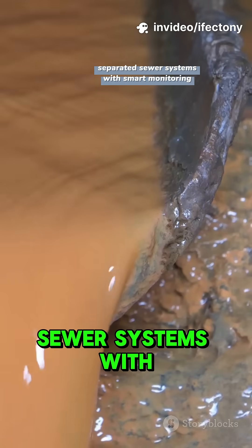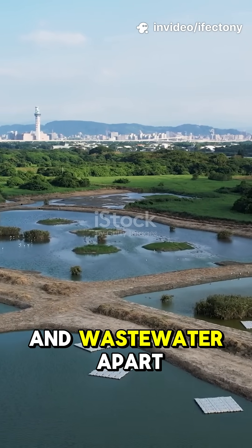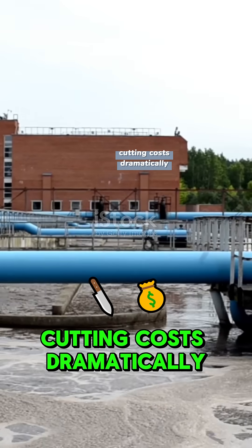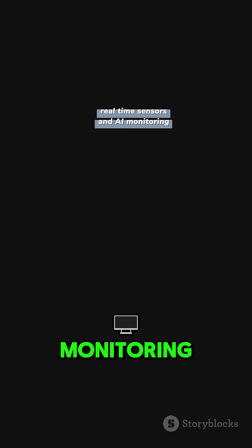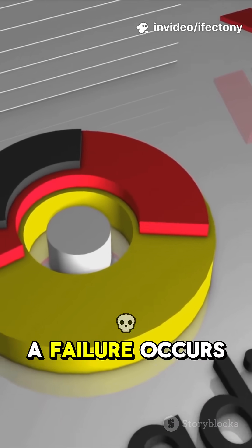The big upgrade is moving towards separated sewer systems with smart monitoring. By keeping stormwater and wastewater apart, treatment plants process only what they need, cutting costs dramatically. Add real-time sensors and AI monitoring and cities can predict blockages, optimize flows, and schedule maintenance before a failure occurs.